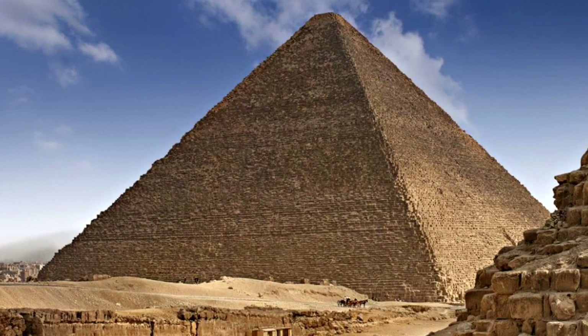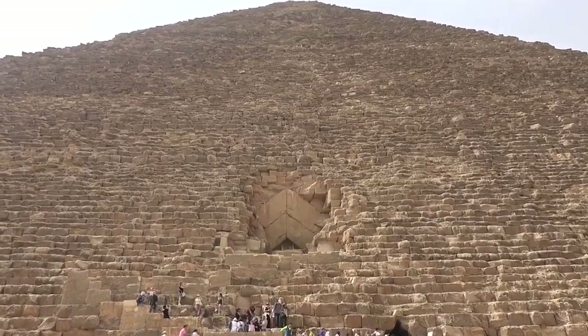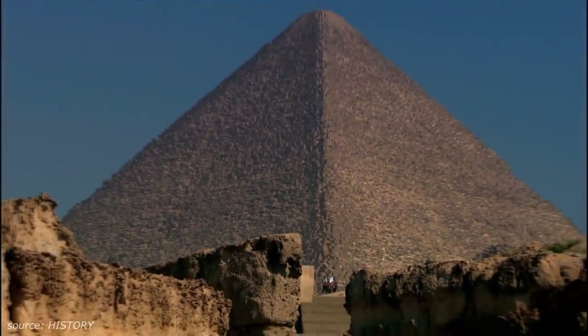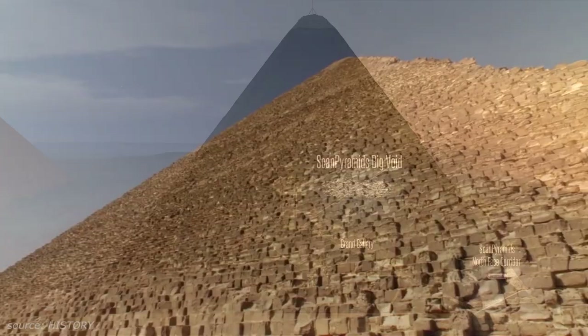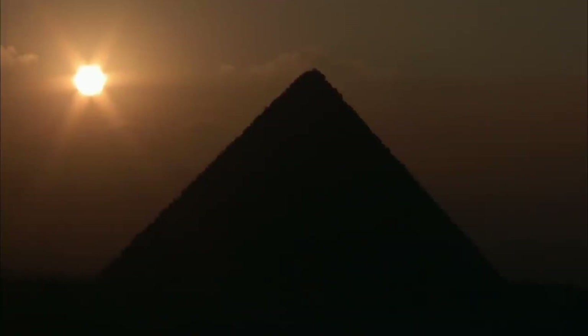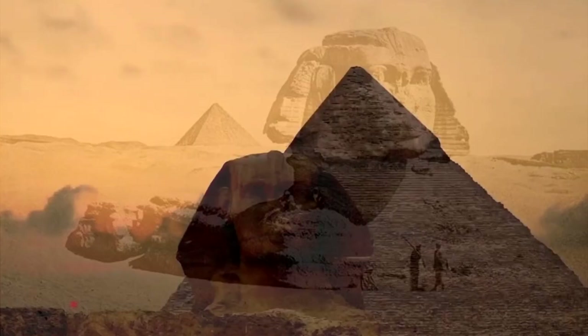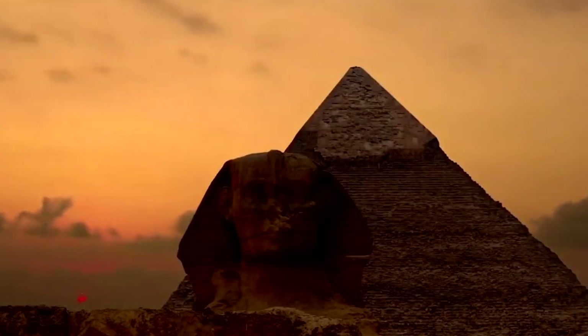Within this mountain of stone we find feats of engineering precision and mathematical knowledge so advanced that it defies explanation and would be a challenge to replicate even today with modern technology. How really was this pyramid built and for what purpose? No one truly knows, but by exploring these mysteries we can open our minds and expand our consciousness. Welcome to a new series on Cosmic Consciousness called The Mystery School.